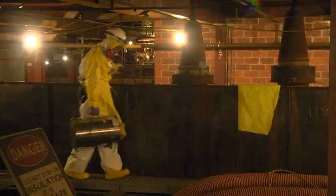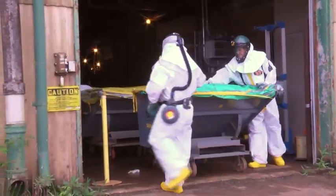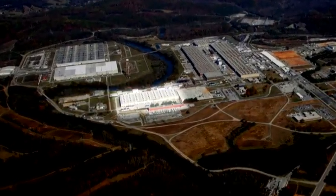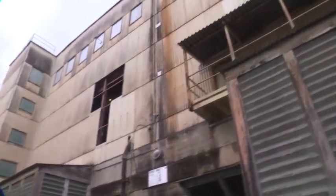It takes about three times longer to deactivate a building than it does to demolish it. The nearly 400,000-square-foot K-27 building will take 36 months to deactivate, and demolition just 12 months.